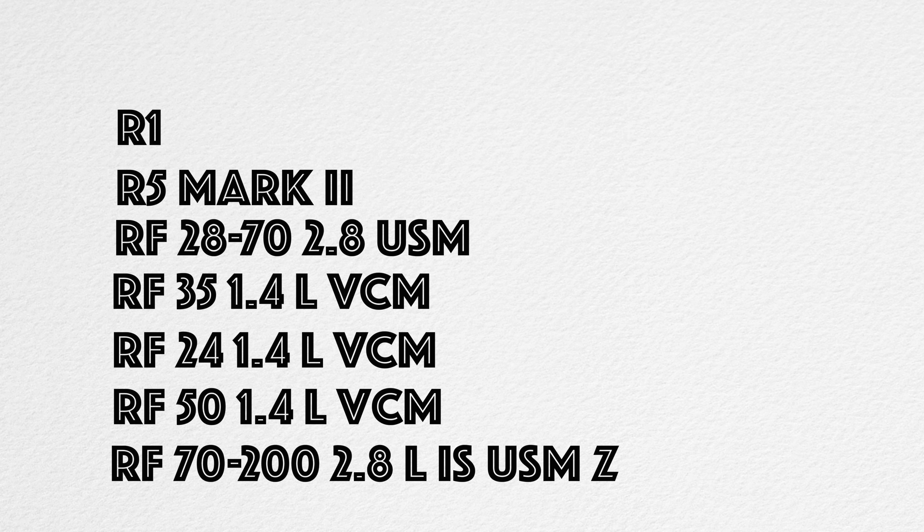What does this mean? As hybrid shooters — doing both photo and video — we have to buy filters: ND filters, black mist filters, whatever. We can buy one size filter and use them on four separate lenses. You couldn't do that with other lenses like the 85 1.2, 50 1.2, or 24-70 2.8 — they all have different filter sizes, like 82mm or 87mm.